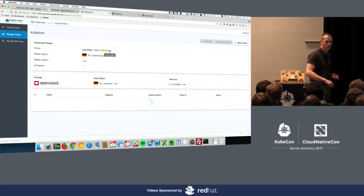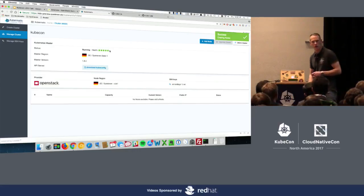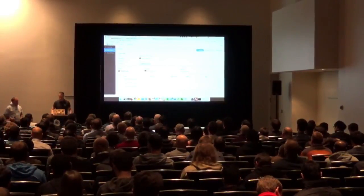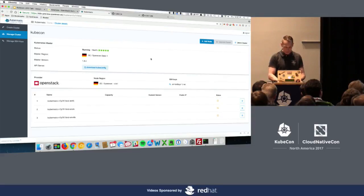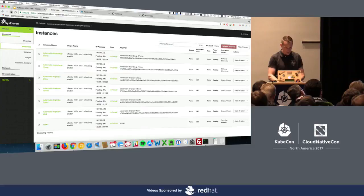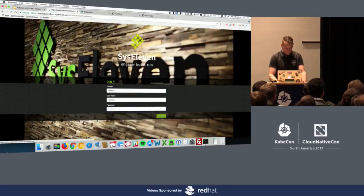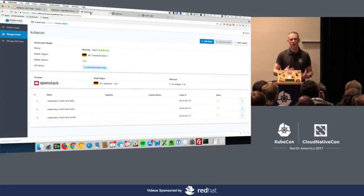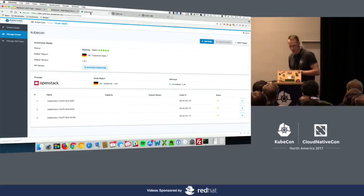We should see an API server coming up — yes, we've got it. A kube controller and a scheduler. So we've nearly got all of the master components up. Once they are up and running, we should see the creation of our worker nodes to distribute workload on. We'll wait for a moment for this to happen, and then I can quickly show you in the OpenStack dashboard the VMs that are created. So — how many of you are actually running Kubernetes in a production environment at the moment? Oh, quite a few people. And how many of you have a working CI/CD pipeline up and running? Also quite a few.